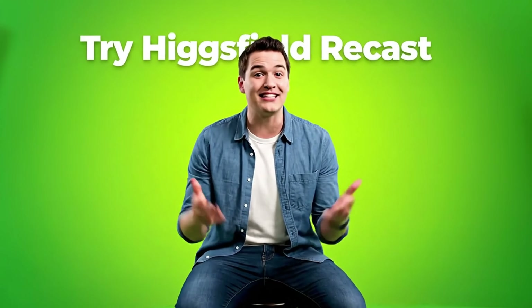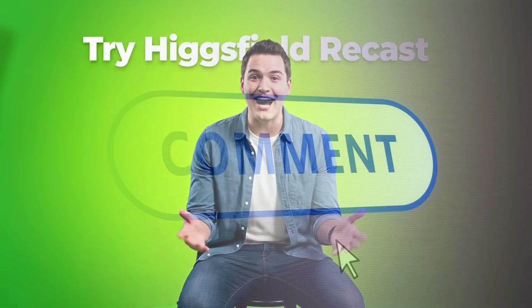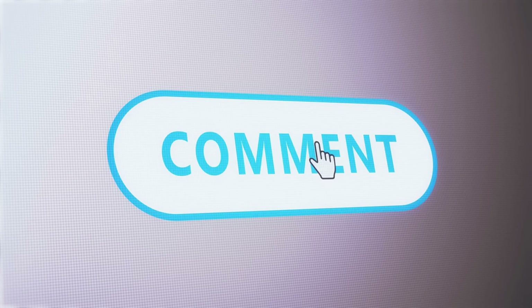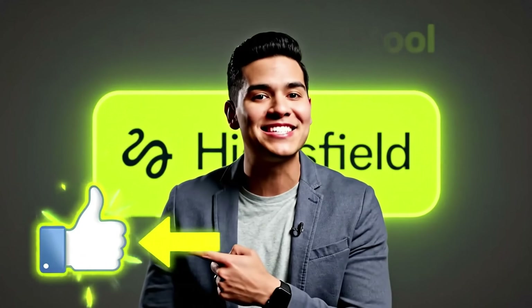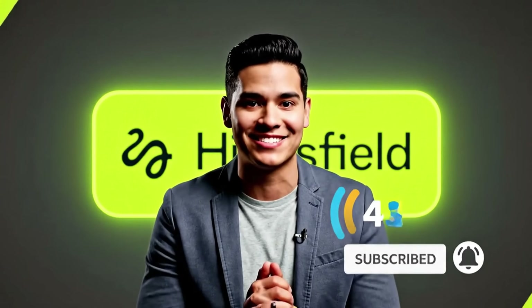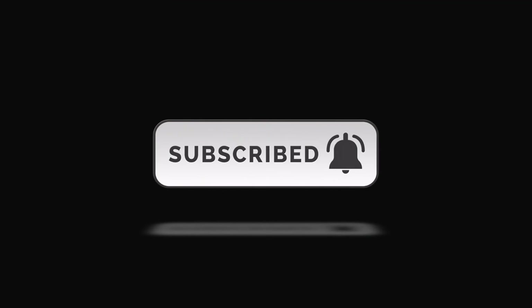If you want to try Higgsfield Recast yourself, I'll drop the links in the description — Higgsfield.ai/app/recast and their studio version. Have you tried any character swap tools before? What's your biggest frustration with current AI video tools? Drop a comment below — I read everything and it helps me know what to review next. If this helped you discover a game-changing tool, hit that like button. And if you want to stay updated on AI tools that actually work, subscribe and hit the notification bell. This is AI Perspectives, and I'll see you in the next one where we're diving into another breakthrough that's reshaping content creation.